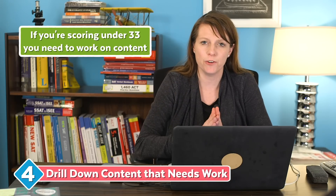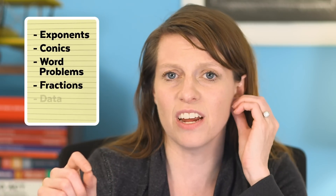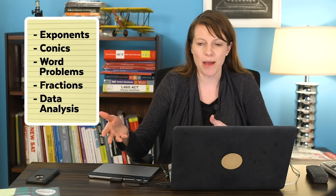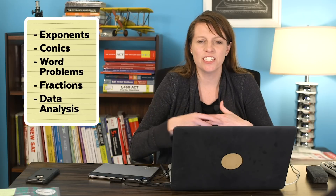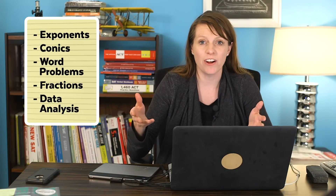How do you work on content? First step: take a diagnostic test, go through it, figure out what kinds of questions you're missing, and make a list — that's your study list. Then cover all of those areas using our math books or another resource. If you're missing exponent problems, go over all your exponent rules and drill them down, just like you would in math class. I don't recommend just doing practice test after practice test with no drill-down in between. If you're scoring above about 32 or 33, you might get away with just practice tests, but otherwise you have content to work on.